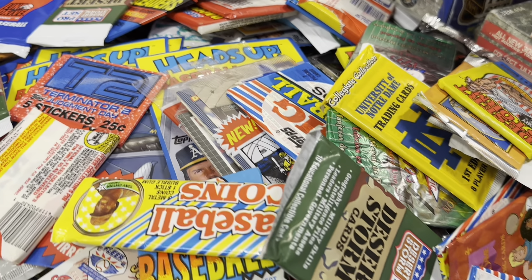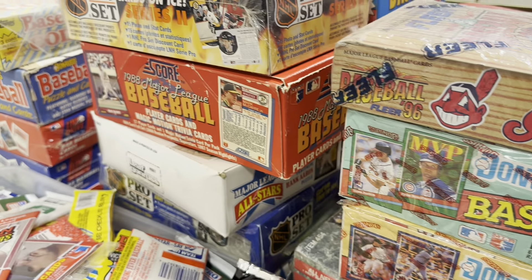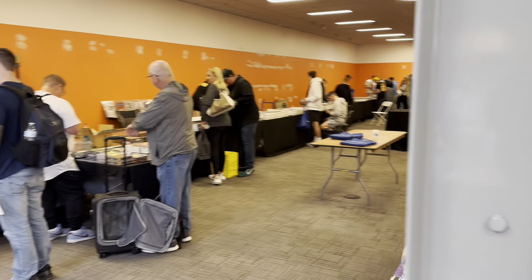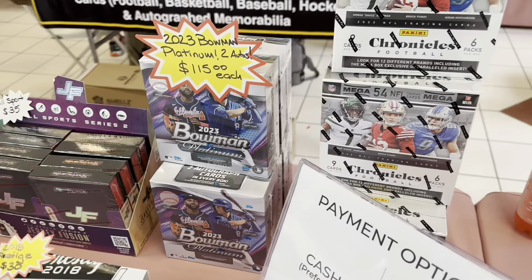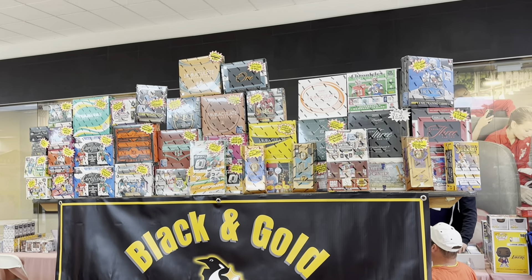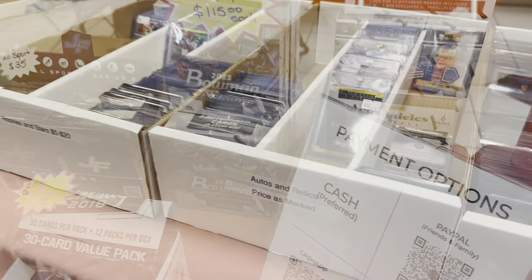Next to Dante's table there was a junk wax bin — three for a buck — so I grabbed a couple. I was tempted on a couple of old boxes because they were pretty cheap, relatively speaking, but I ultimately decided to pass. There was also another room — I call it the orange room — with more tables crammed in there, and I bought some stuff in there as well.